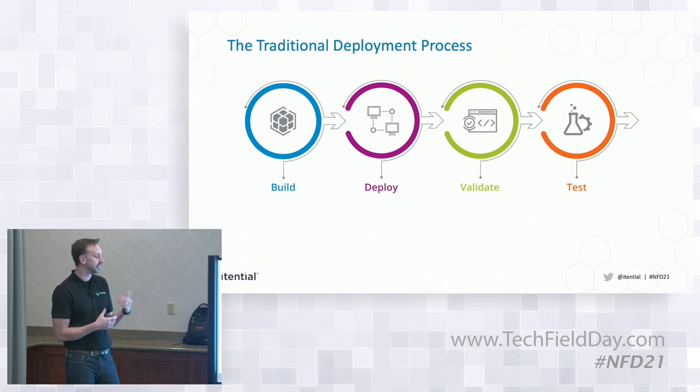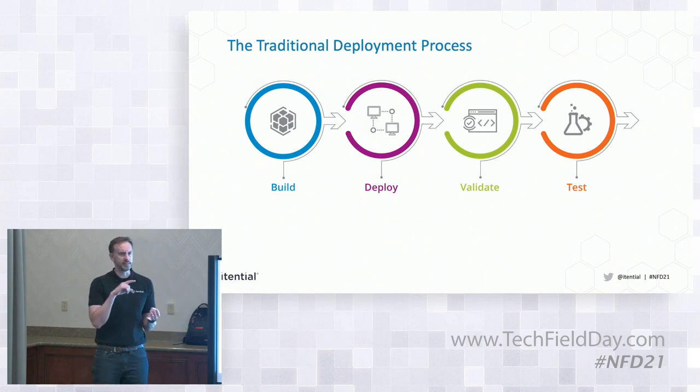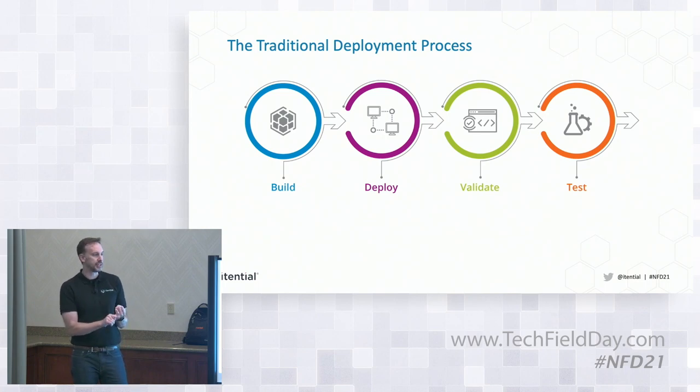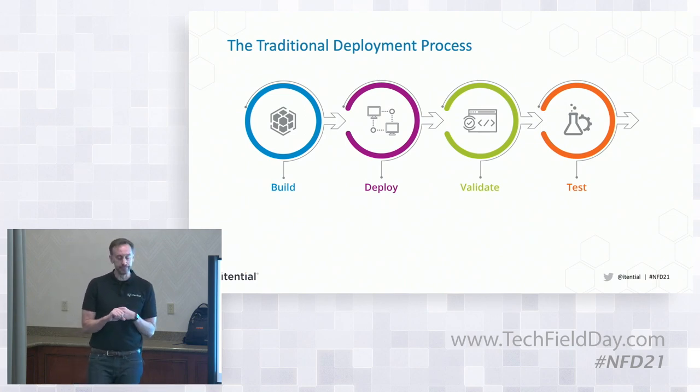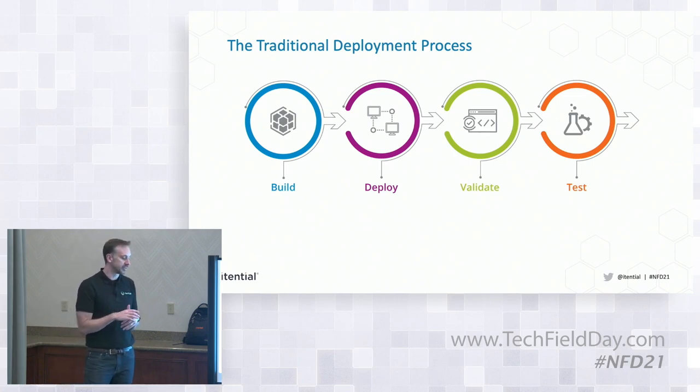When you're running through your tests, you're really looking for two specific things. One is: did I make the change that I intended to make — did I deploy the service, did it actually do the thing I wanted? And two: did I break anything?